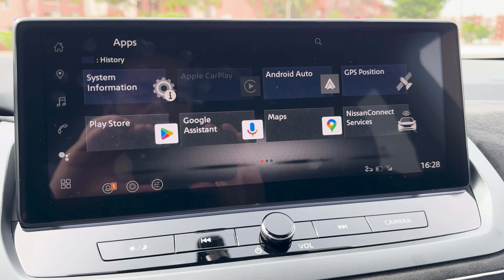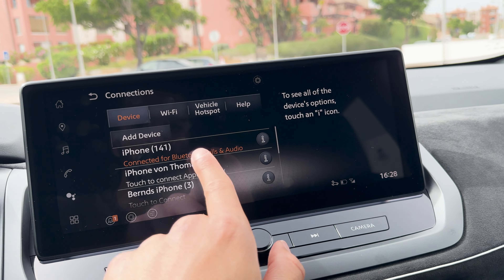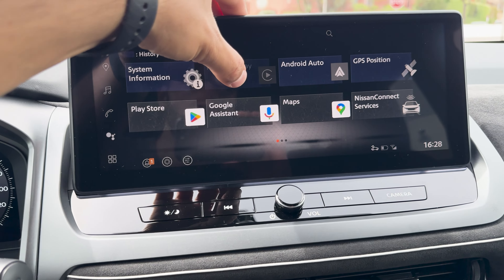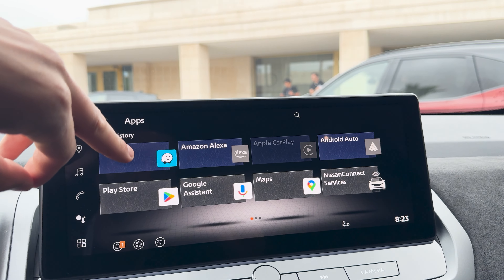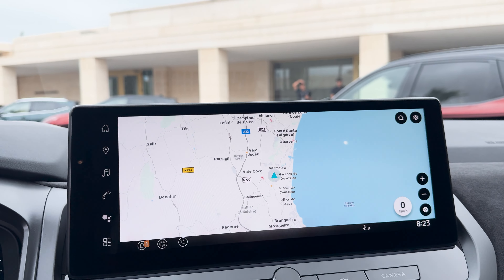One issue with the infotainment system: you can wirelessly connect Android Auto, but you can't wirelessly connect Apple CarPlay — you need a wire for that. Hopefully that will come in an update, but since Google Maps and Waze come built into the system, it's probably less of an issue for most people.